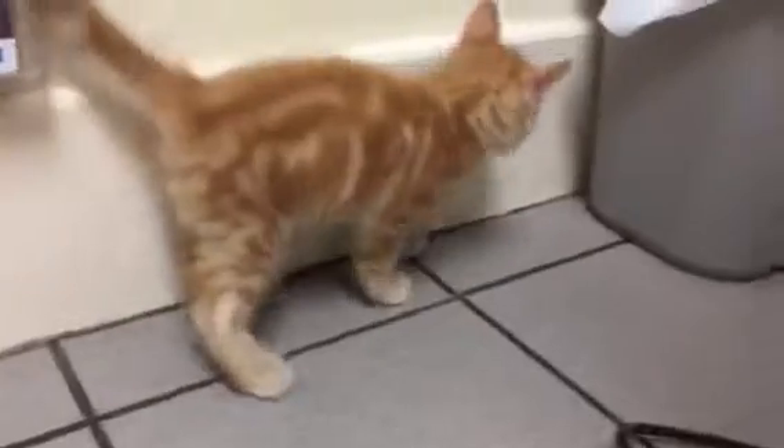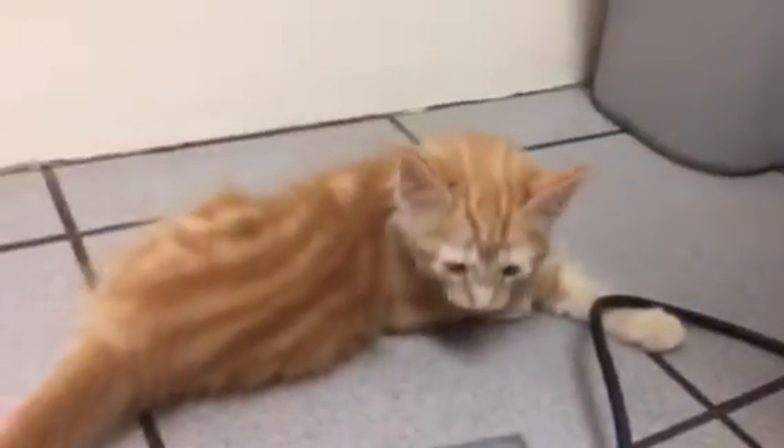So this is what cerebellar hypoplasia looks like in a kitten. He's got the best caretaker in the world and he's really had a very good start. I expect that he will make a very good recovery, but it's going to take more and more practice of walking and doing all the things that a normal kitten does. He'll have to be an indoor cat his whole life, but I think that he will actually recover pretty well.